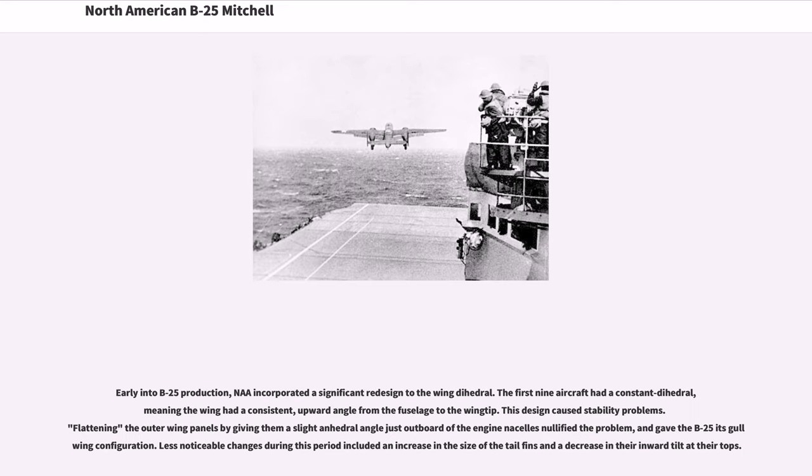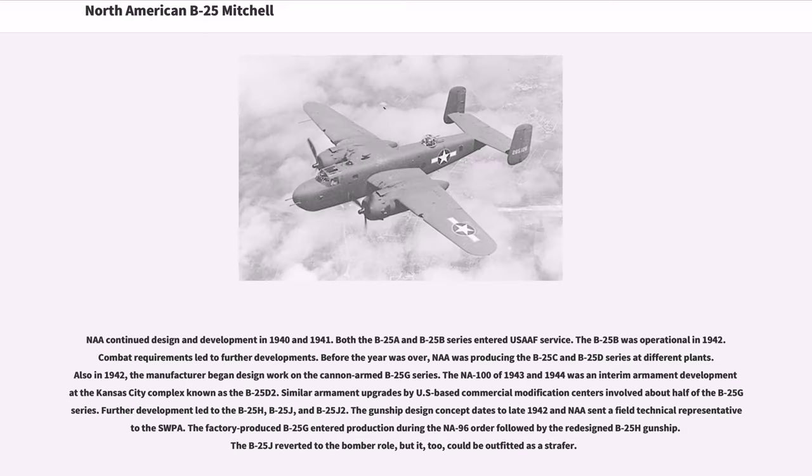Early into B-25 production, North American incorporated a significant redesign to the wing dihedral. The first nine aircraft had a constant dihedral, meaning the wing had a consistent upward angle from the fuselage to the wing tip. This design caused stability problems. Flattening the outer wing panels by giving them a slight anhedral angle just outboard of the engine nacelles nullified the problem and gave the B-25 its gull-wing configuration. Less noticeable changes included an increase in the size of the tail fins and a decrease in their inward tilt at their tops.